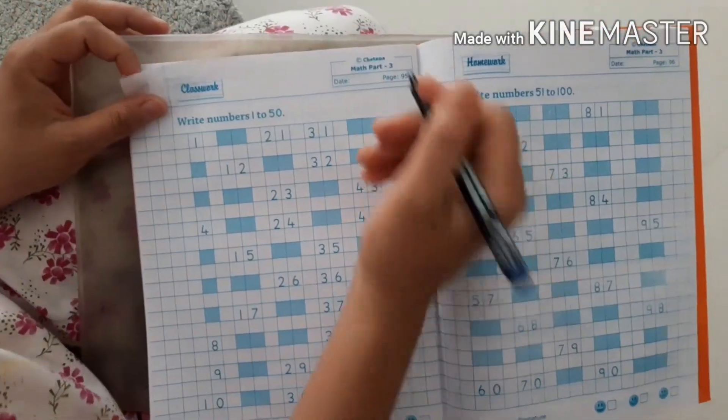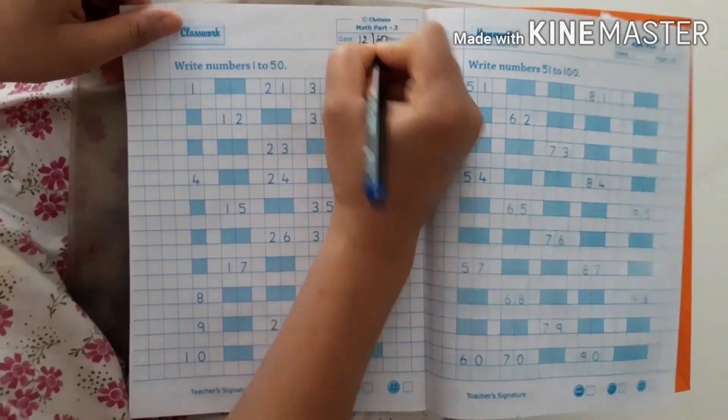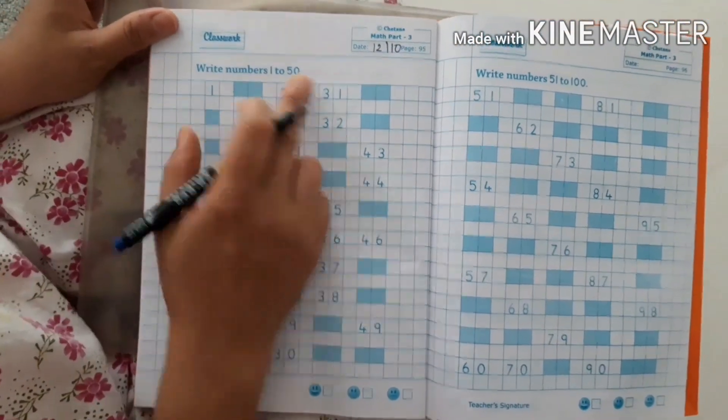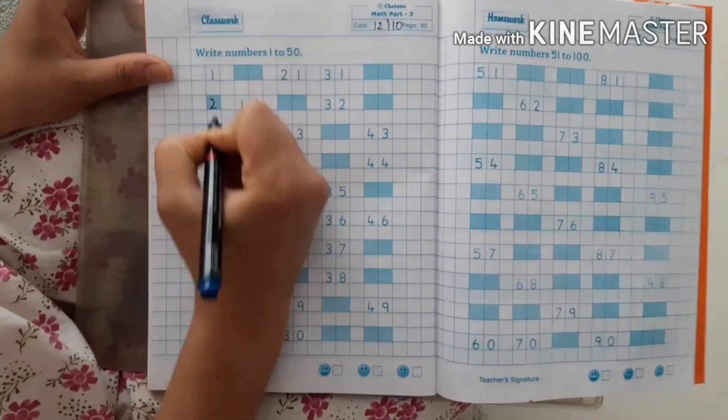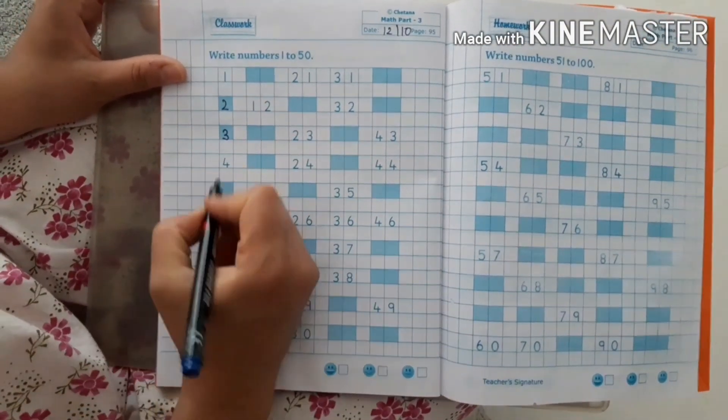The next page. Please write down the date. Write numbers 1 to 50. These are the missing numbers. So, 1 after 2, 3, 4, 5, 6.